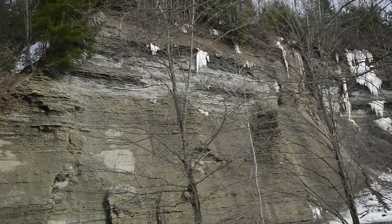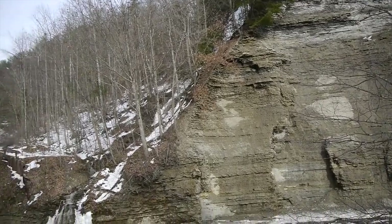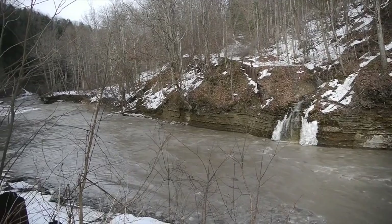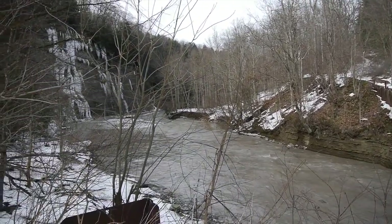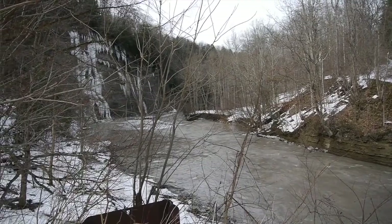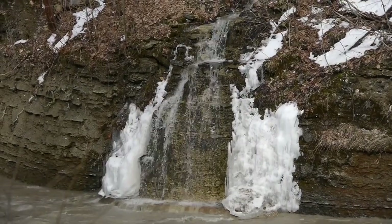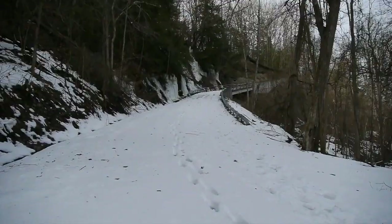The river sometimes is quite tame, and in other times, after a big rain, it can become a raging river. People drown here from falling off these high cliffs and so on by not obeying the rules of where you can and can't go. What a beautiful area down here — this is nature at its wildest.